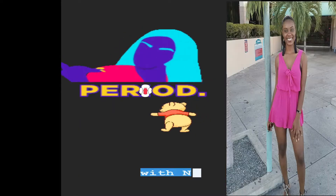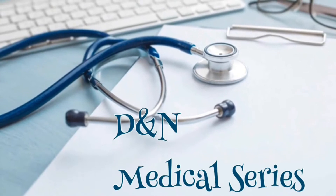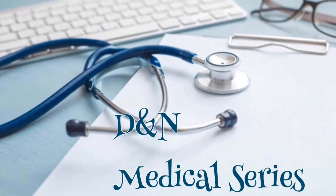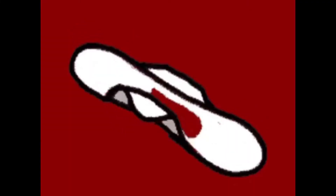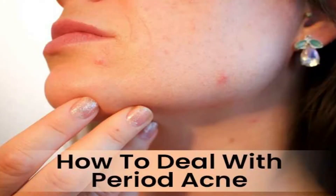Hey guys, welcome back to the DNN medical series. It's your girl Nikki and we're back with another period fool gang video. Today we're going to talk about period-related breakouts — the ultimate guide to period-related breakouts and acne.